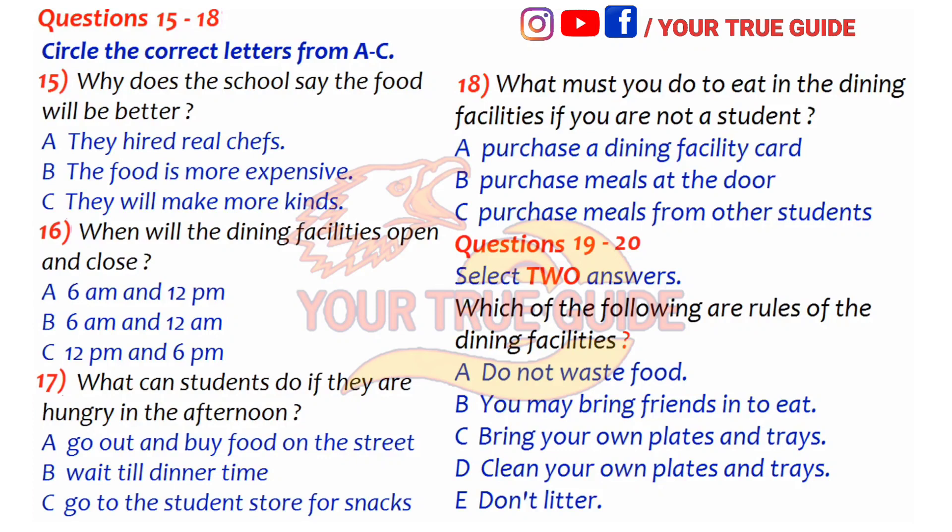That is the end of part two. You now have half a minute to check your answers.